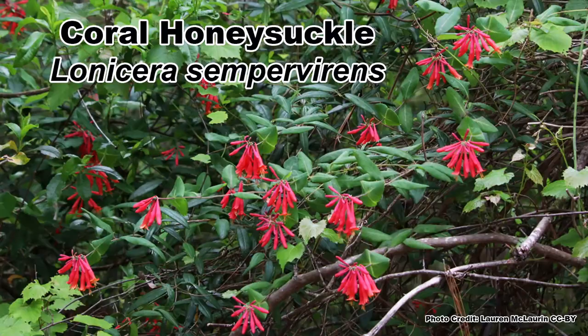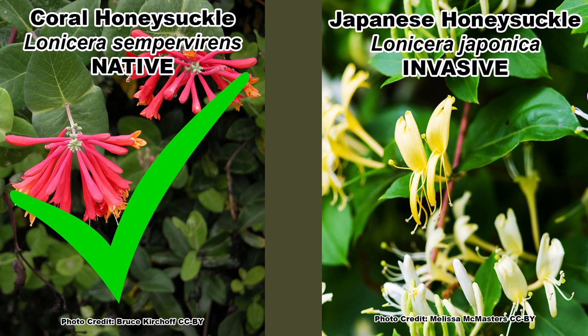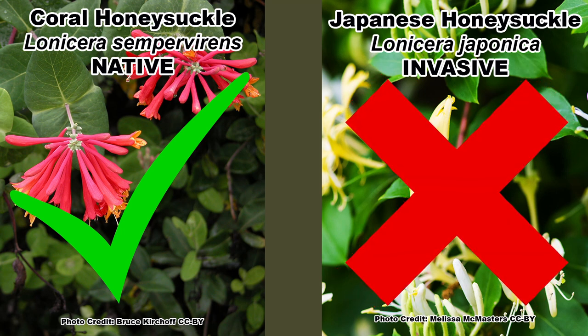I covered two vines that are great for hummingbirds but maybe a little much for small garden spaces and more upkeep than some people are willing to put in. This next vine is also loved by hummingbirds but is much, much easier to maintain in a small garden space. I am talking about Coral Honeysuckle, or Lonicera sempervirens for those who want to be sure they are getting the wonderful native vine and not one of the many exotic and invasive honeysuckle species. This is why those Latin names matter.